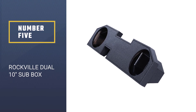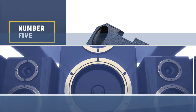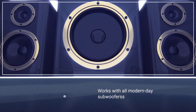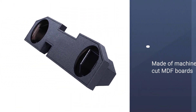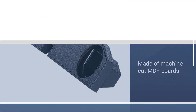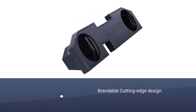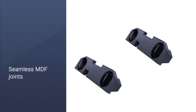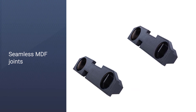Number five: the Rockville dual 10 sub box. Rockville has made a box that works with the majority of modern day subwoofers — whichever sound system you are using, this dual sub box is designed to work with it. You'll save money and space as you do not have to buy two boxes for your pair of 10 inch speakers. This sub enclosure is made in the USA using machine cut MDF boards; the heavy duty boards are five-eighths inch thick and joined using top-of-the-line glue.